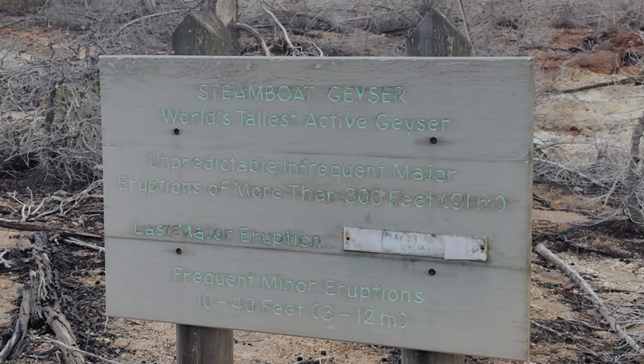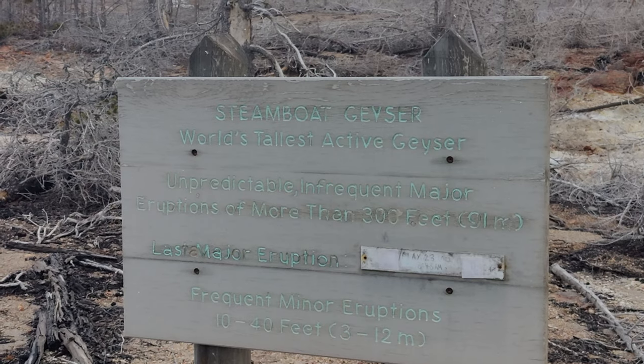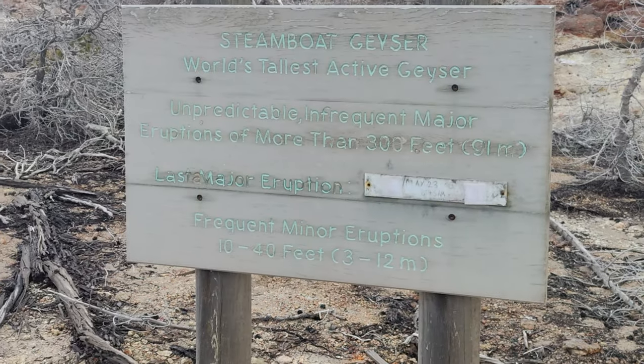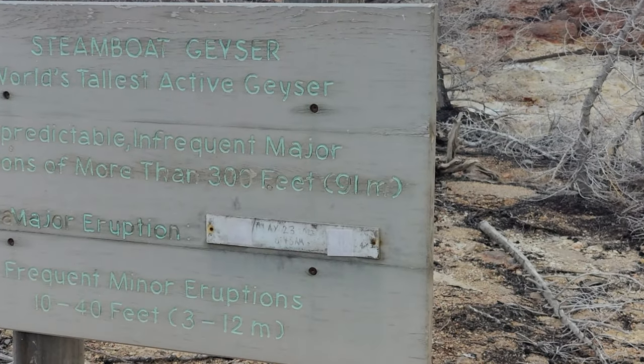We have the Steamboat Geyser, which is said to be the world's tallest active geyser. It has eruptions every 3 to 12 minutes. The last eruption was on May 23rd at 8:45.